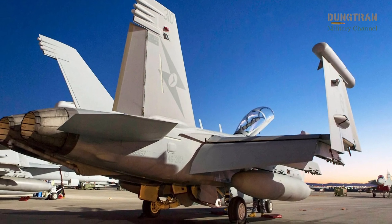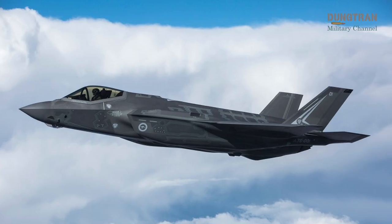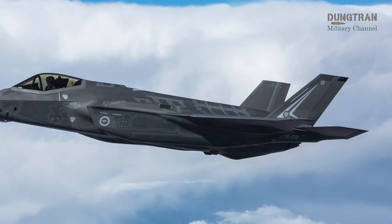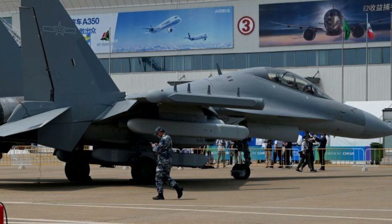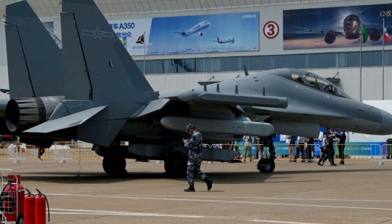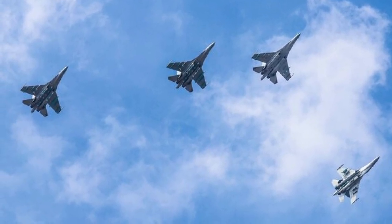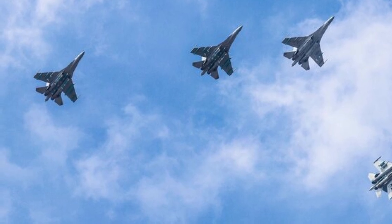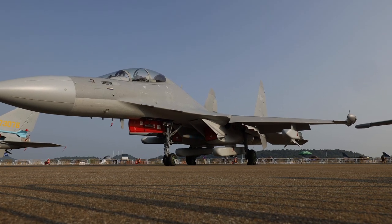Strategically, the Growler strengthens Australia's deterrence in a region increasingly dominated by China's advanced air defenses such as the S-400 and HQ-9 systems. It complements the Royal Australian Air Force's F-35A and F/A-18F fleets, enabling joint operations to counter regional threats. However, its small fleet size limits scalability, and reliance on U.S. technology introduces supply chain dependencies. The J-16D supports China's assertive posture in areas like the Taiwan Strait and South China Sea, integrating with the PLA's broader defense network. Chinese claims, including a 2023 incident involving the destroyer Nanchong allegedly countering Growler jamming, suggest confidence in its capabilities, but these remain unverified and may serve propaganda purposes. The J-16D's larger airframe and payload offer potential advantages, but its unproven performance and lack of combat experience temper its strategic impact.